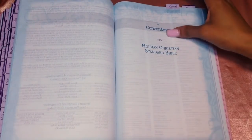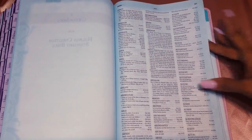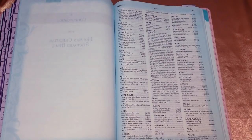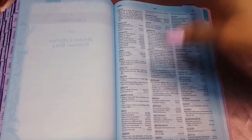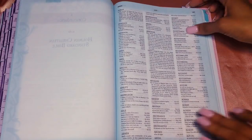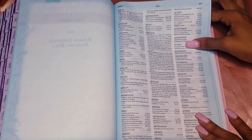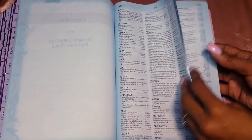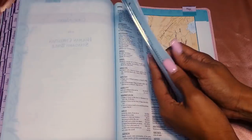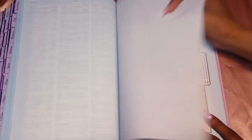Then there's the HCSB concordance - if you remember a few words from a scripture but can't remember the full reference, you look it up in the concordance and it tells you which scripture it's from. It's a hefty concordance, not a weak one - a pretty substantial number of pages.